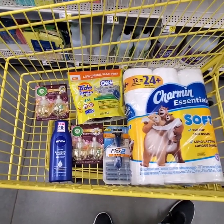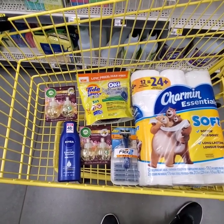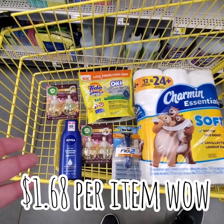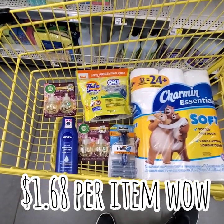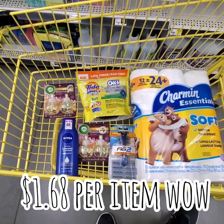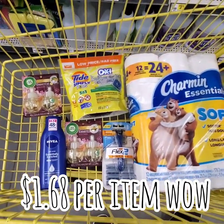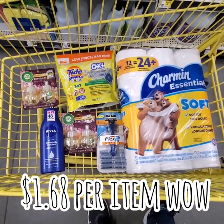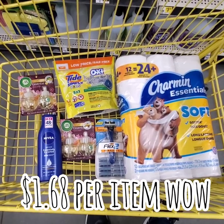You can't beat that — $1.68 for Charmin, $1.68 for laundry detergent, $1.68 for air plug-ins which are really expensive, $1.68 for Nivea Lotion which is almost a $5 lotion, and $1.68 for 10 razors. That is an amazing deal. $10.10 is what you'll pay for all of this come Saturday — $1.68 per item.